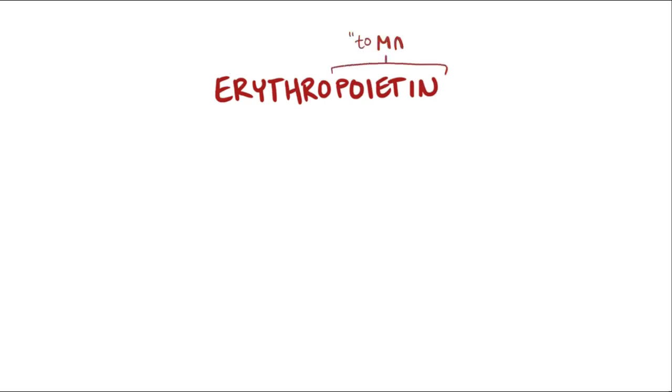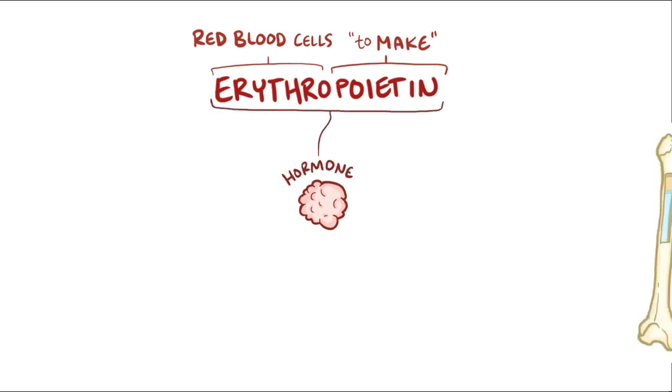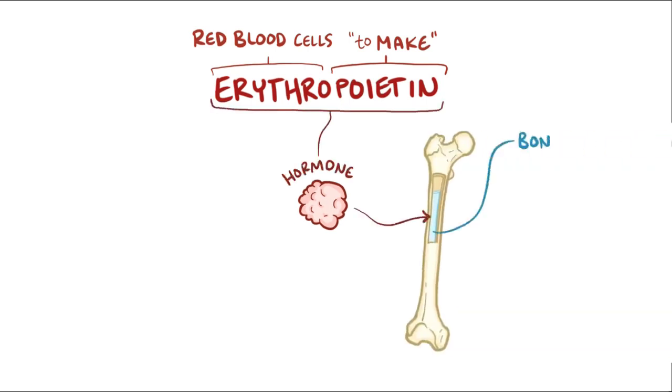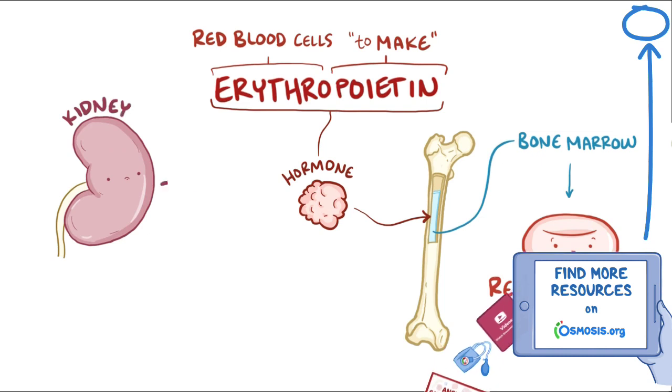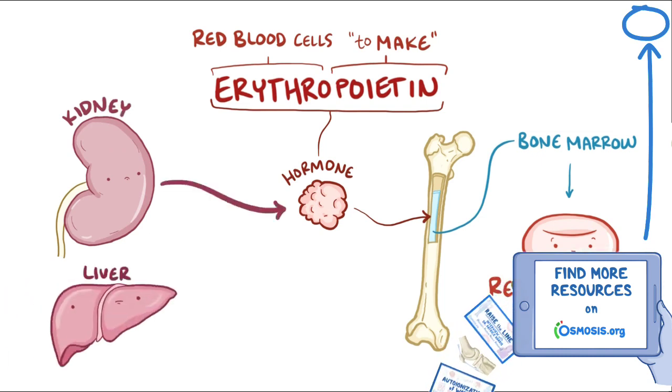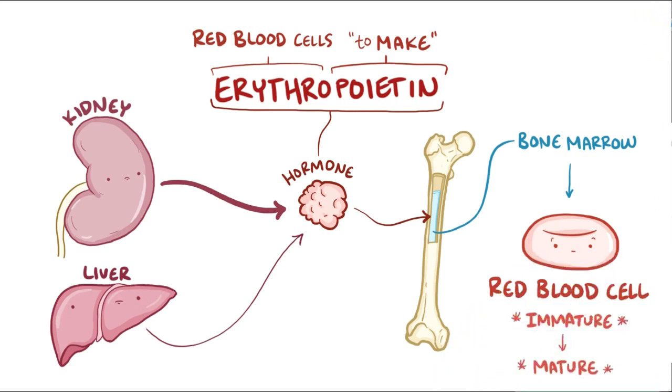With erythropoietin, 'poietin' means to make, and 'erythro' refers to red blood cells. So erythropoietin is a hormone that stimulates the production of erythrocytes, or red blood cells, in the bone marrow. Erythropoietin, also known as EPO, is produced in the kidneys and to a lesser extent in the liver, and travels through the blood to the bone marrow where it stimulates immature cells to transform into mature red blood cells.